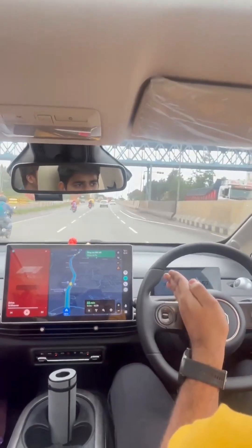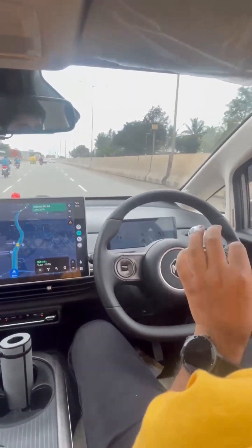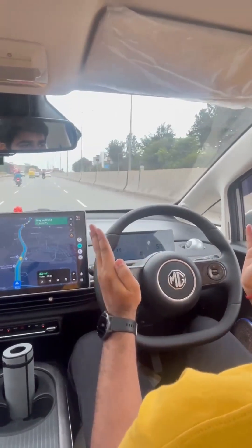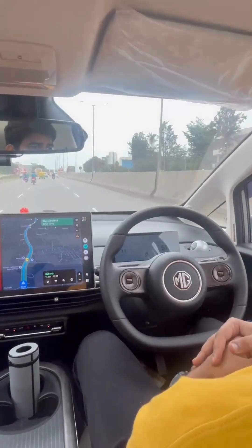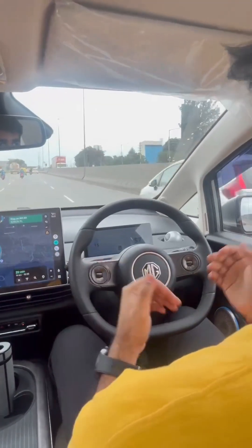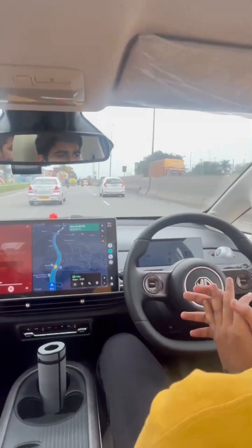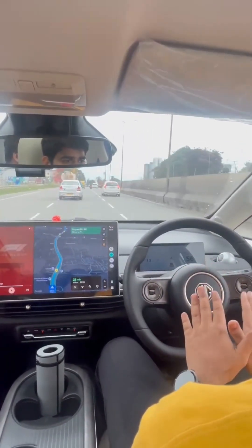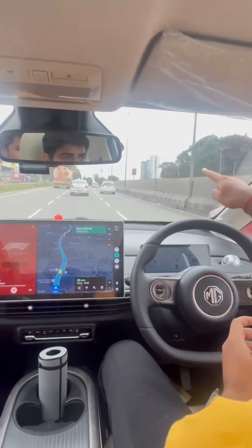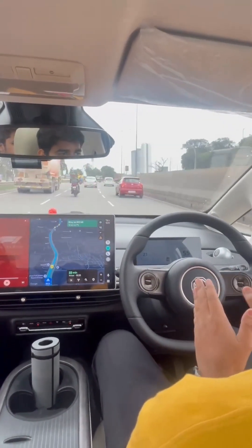There is a slight curve — you will see the steering getting adjusted. A slight correction in the steering just keeps the vehicle in the center of the lane. The vehicles around you will keep on passing, but once any vehicle comes in front, the brakes will be automatically applied. See, the car in the front slowed down, and my car was also slow.